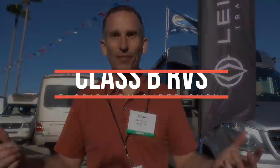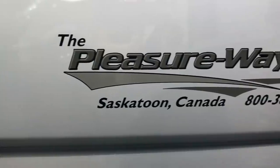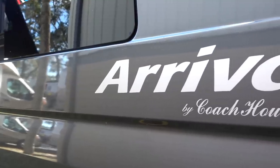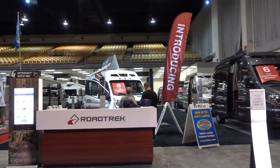Continuing on with our Florida RV Super Show series, in this video we're going to be focusing on eight different Class B's including models from Pleasureway, Coach House, Leisure Travel Vans, and Roadtrek.